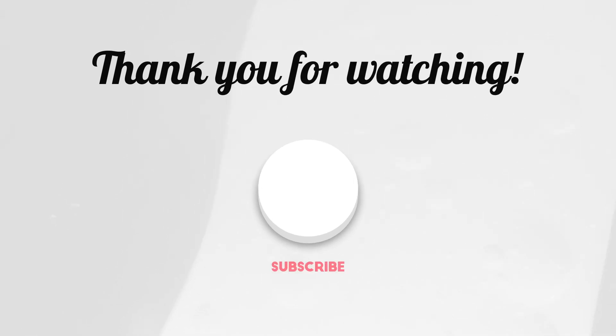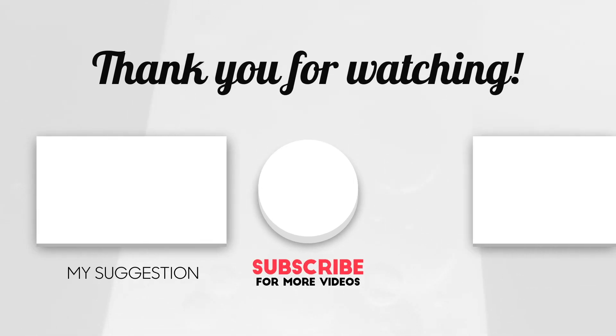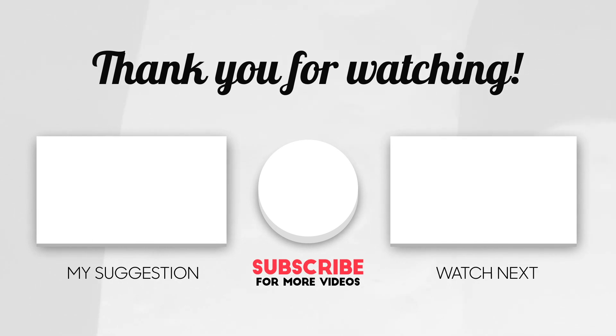If you found this video helpful, please give it a like as that really helps me out. If you haven't heard of print on demand before, check out my other videos — this YouTube channel is dedicated to teaching people how to generate their own passive income for free, with no startup costs or inventory required. Subscribe because I release new content weekly.